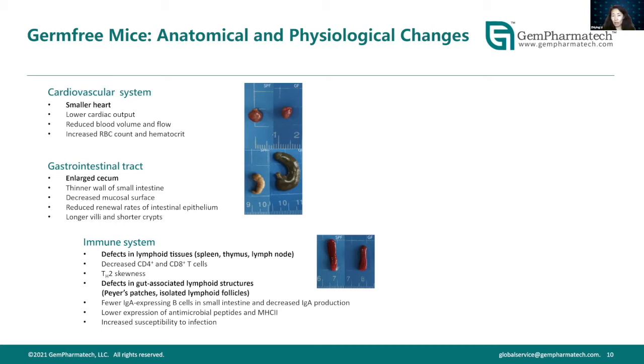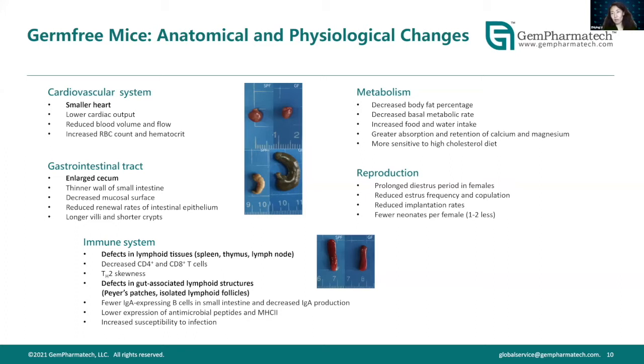The immune system of germ-free mice has been under active investigation, especially as the interaction between the immune system and the microbiome has become a very hot topic in the context of cancer and human health. At a gross morphology level, many organ structures differ between germ-free and normal mice. I will discuss more about what scientists have investigated when looking into microbiome and immune function.